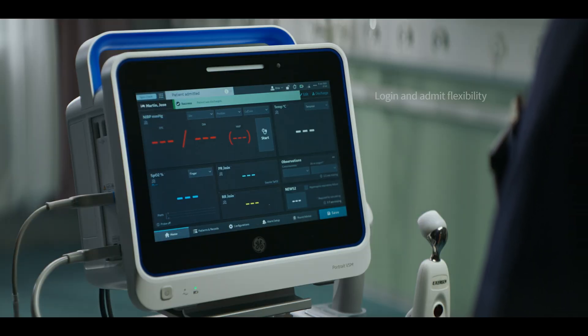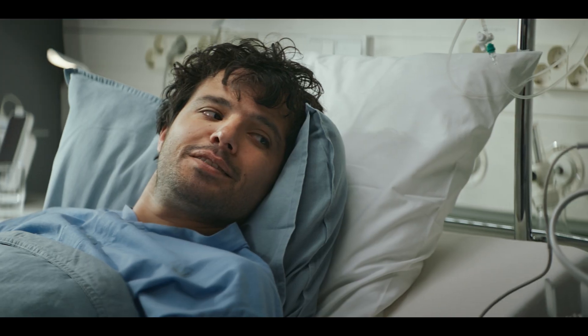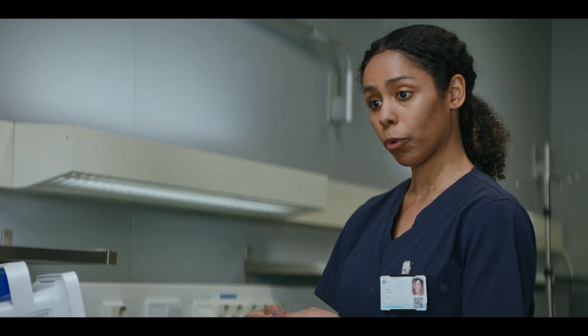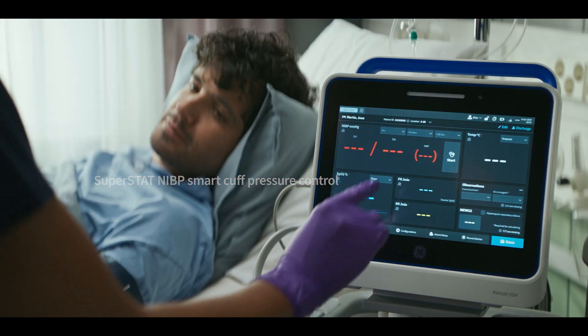When rounding, you can admit the patient either manually or by simply scanning their barcode. When it's time to take the patient's blood pressure, DynaMap technology gives you an edge.